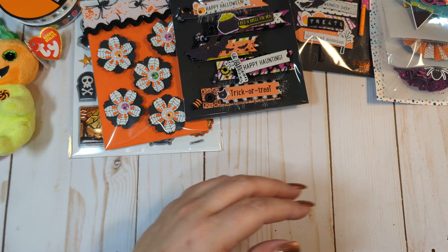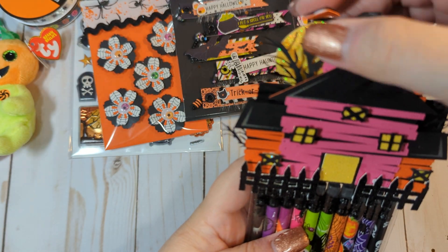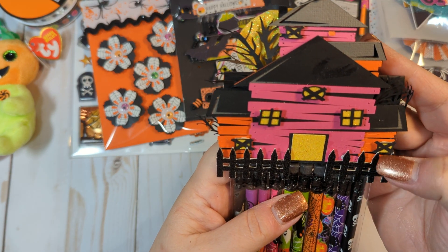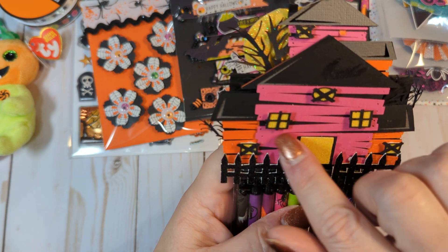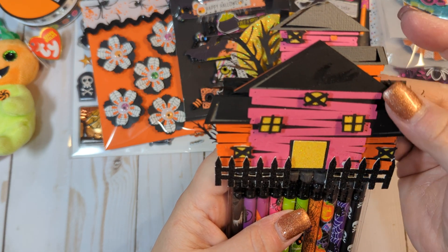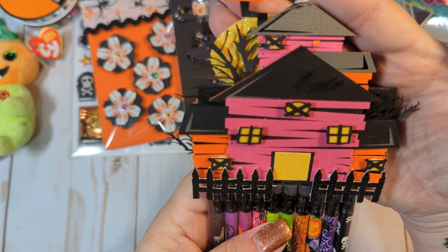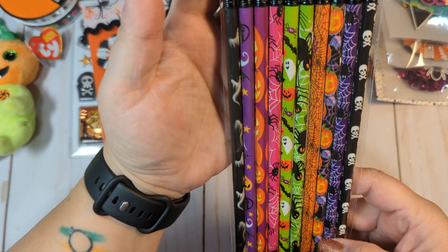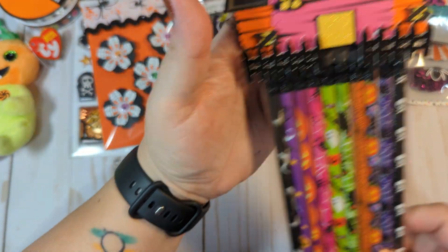She also included some pencils, and I love how she did this as a bag topper — this really fun little house. It looks like paper piecing. That is so cute — with the little fence, the windows, the door, and all the little boards looking like they're broken or leaning to and fro, plus a creepy tree. That is so cool. I'm going to hopefully be able to reuse this. Love those pencils — they're so fun.